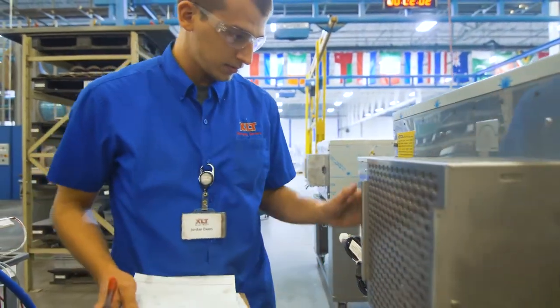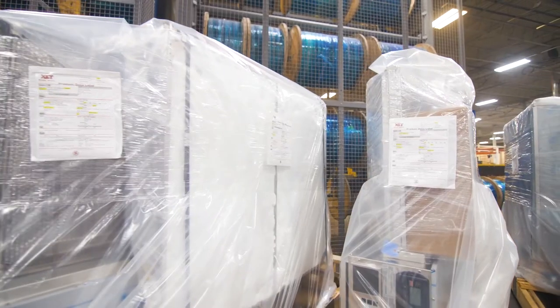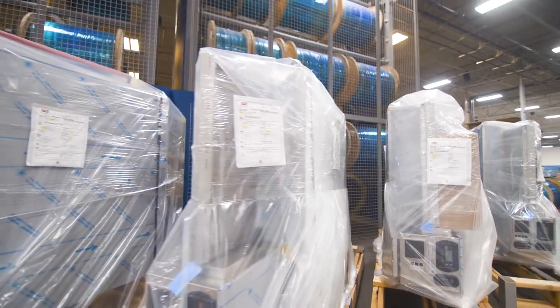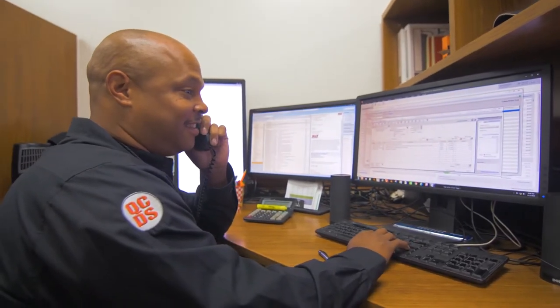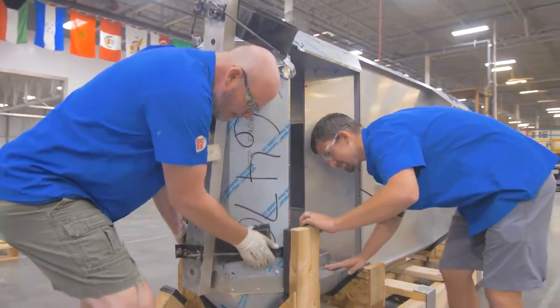Are you concerned about timing and disruption to your business during installation? XLT has short lead times for both finished goods and service parts, and delivery is on time. XLT's unique installation is managed safely and quickly with minimal downtime. Our simple design makes cleaning a breeze, and XLT's global 24/7 customer service team is always available by phone to diagnose and dispatch support to keep your kitchen running smoothly.